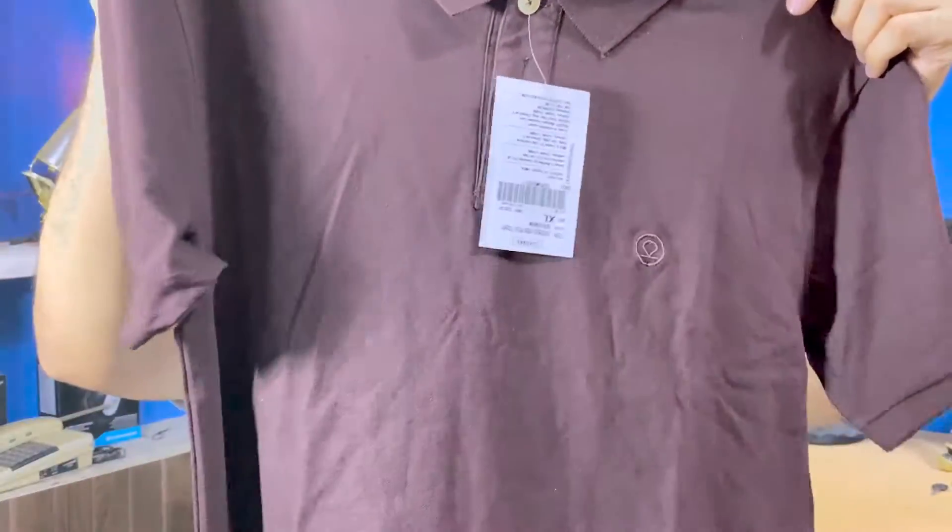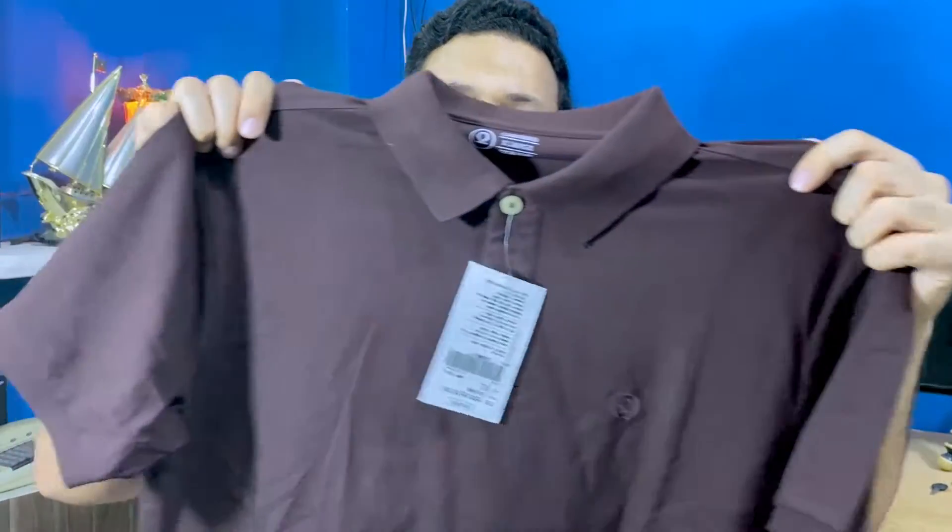This polo t-shirt looks very good. It is a dark coffee color, made from cotton fabric in an 80-20 ratio. This is a Choco brand t-shirt in XL size. The fitting is very good.